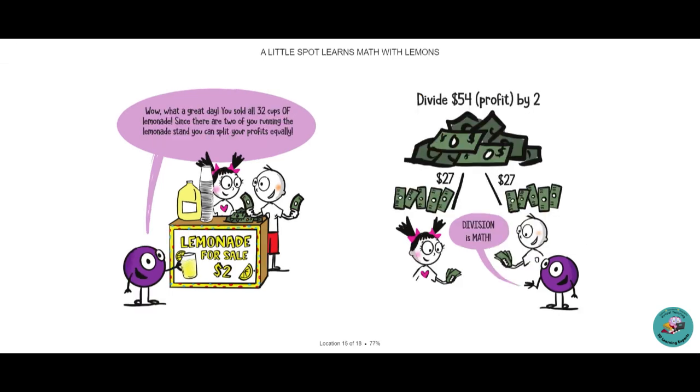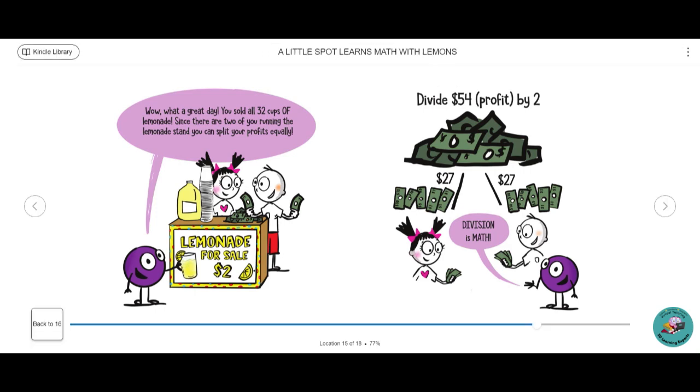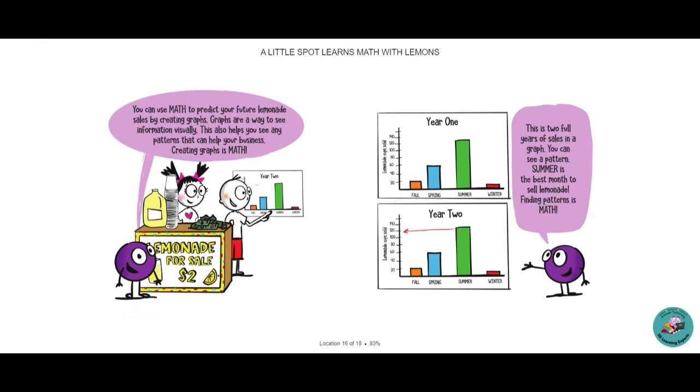Wow! What a great day! You sold 32 cups of lemonade! Since there are two of you running the lemonade stand, you can split your profit equally. Divide $54 profit by two. Division is math. You can use math to predict your future lemonade sales by creating graphs. Graphs are a way to see information visually. This also helps you see any patterns that can help your business. Creating graphs is math.